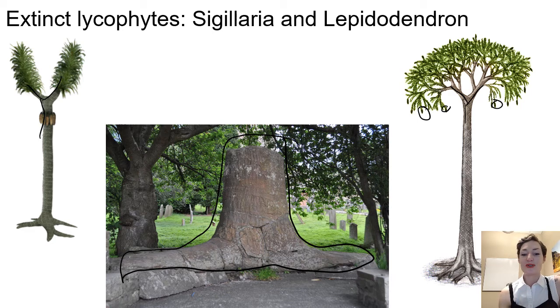However, they would grow these woody-like trunks — lignified vascular tissue arranged like the trees we see now, but it's not quite the same. We don't have true secondary growth yet.